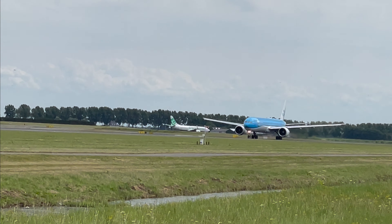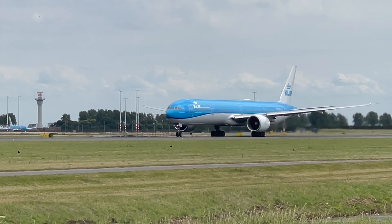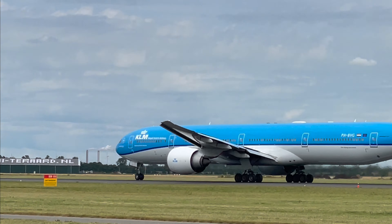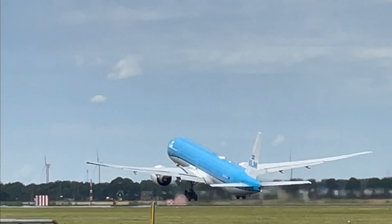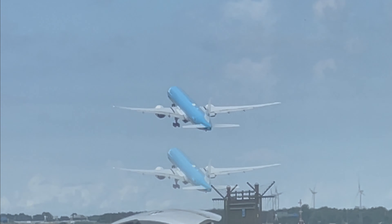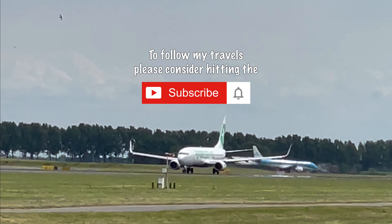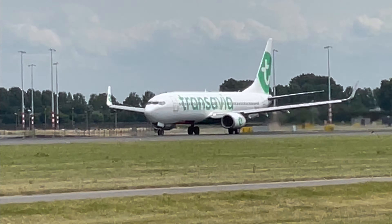It's KLM's big Boeing 737 MAX, and that's the Amsterdam to Delhi flight. Transavia's 737 MAX, and that is the Amsterdam to Athens flight.